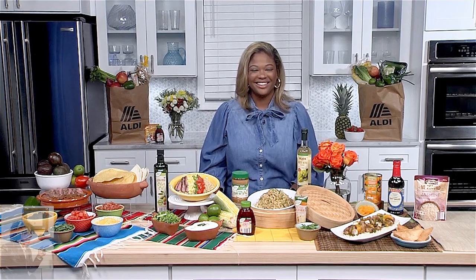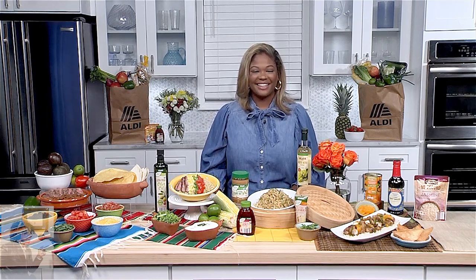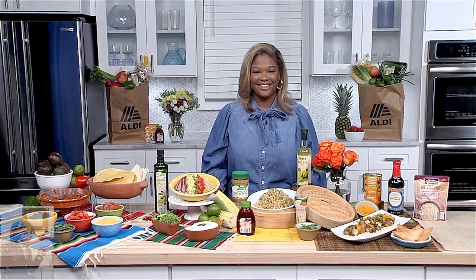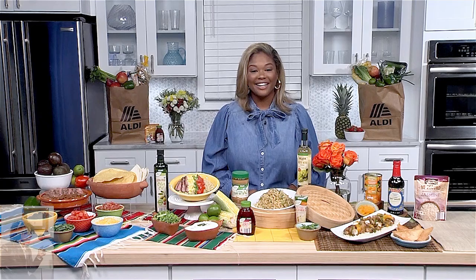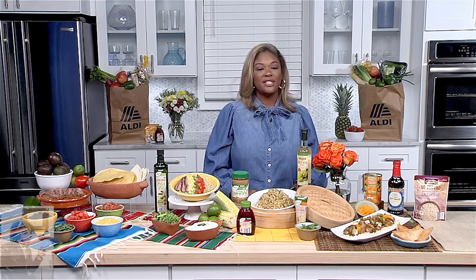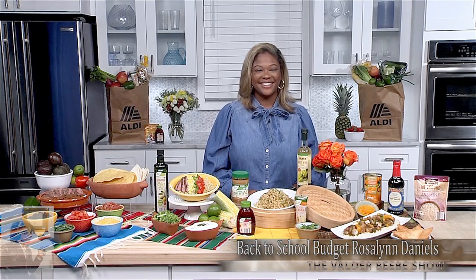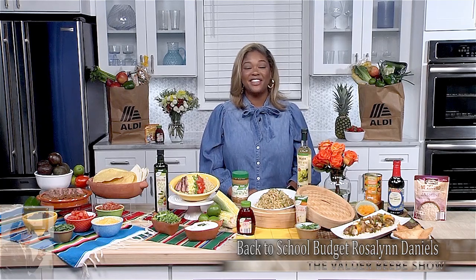Those are great ideas, and I can tell that you are familiar with Aldi because I am a shopper. My audience really dissects everything I say and everybody I bring on, and they're on social media platforms saying that they love Aldi also. So I want to thank you for stopping by. You can grab the recipes at rosalindaniels.com and learn more information about Aldi at aldi.us. Thanks for being my guest on The Valder Beebe Show.